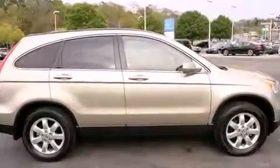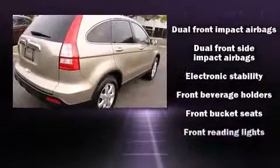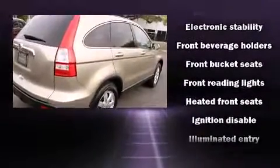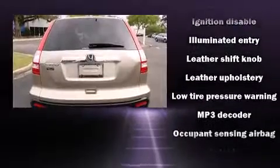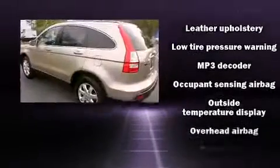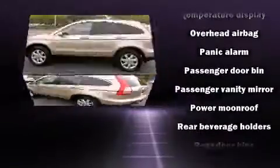Four-wheel drive allows you to go places you've only imagined. Honda prioritized practicality, efficiency, and style by including leather upholstery, one-touch window functionality, a tachometer, heated seats, power moonroof, remote keyless entry, and more.